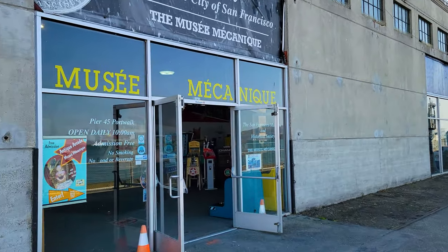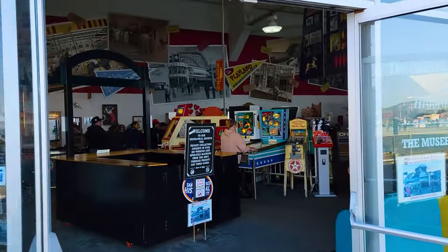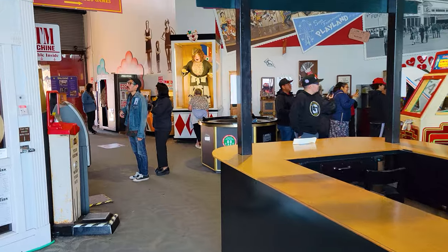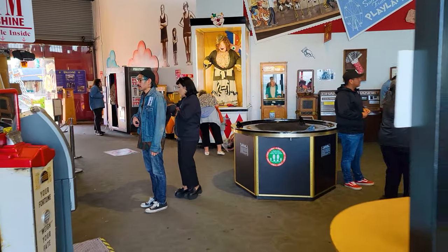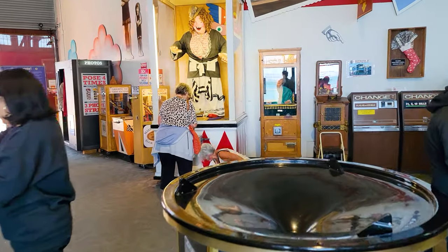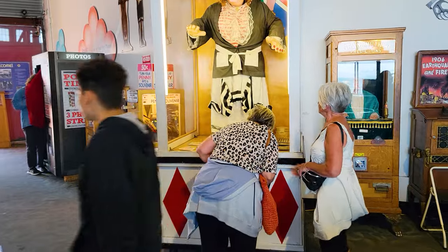This museum in the Fisherman's Wharf neighborhood of San Francisco has one of the most amazing collections of penny arcade games anywhere in the world. There are over 300 machines in here and I'm going to show you around this arcade. All of the machines here take quarters, and they're less the video game variety and much more the penny arcade variety.